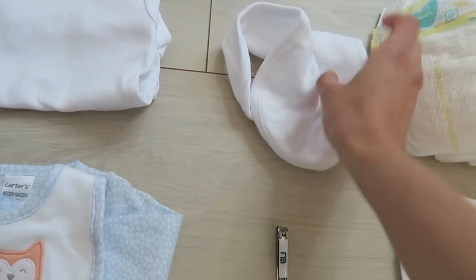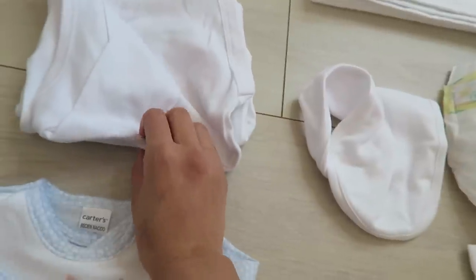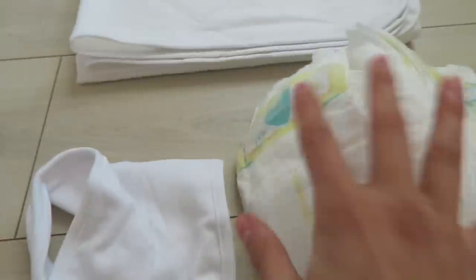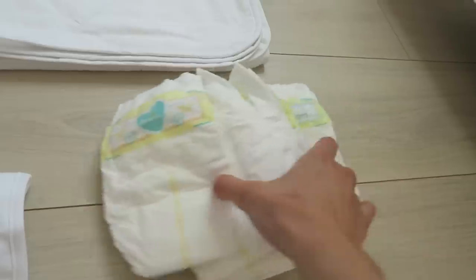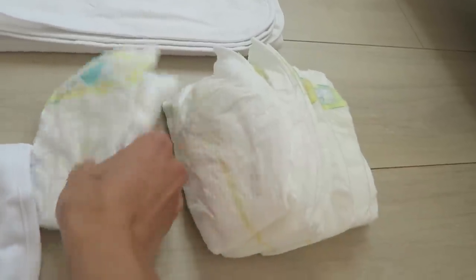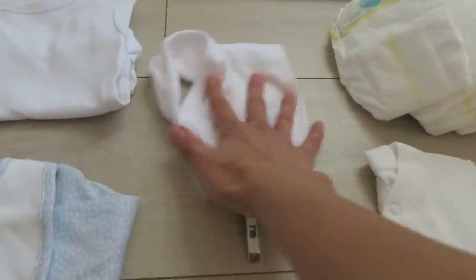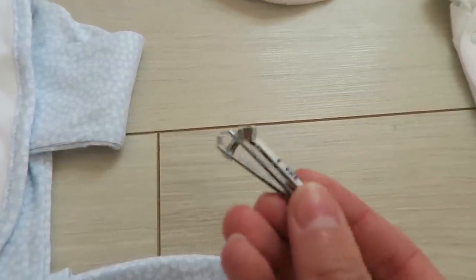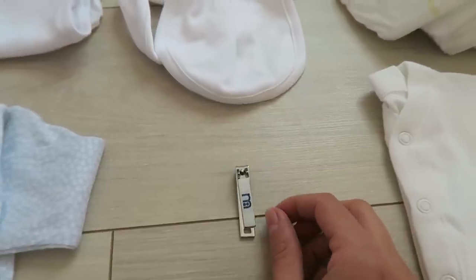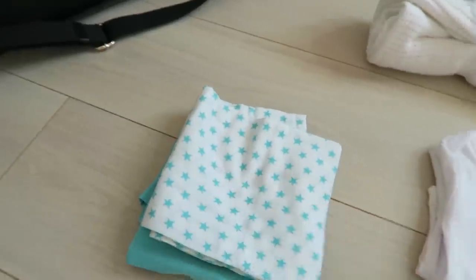I'm packing two sleep suits - one is newborn size and one is up to one month, so depending on what size the baby comes out, they'll wear whichever one fits. To go with those I have a little bib, a long-sleeved vest and a short-sleeved vest. I've also packed some newborn nappies - I think there's about nine or ten for the hospital trip. I have no idea how many I need but that should be enough. And then there's a tiny nail file because babies scratch themselves.